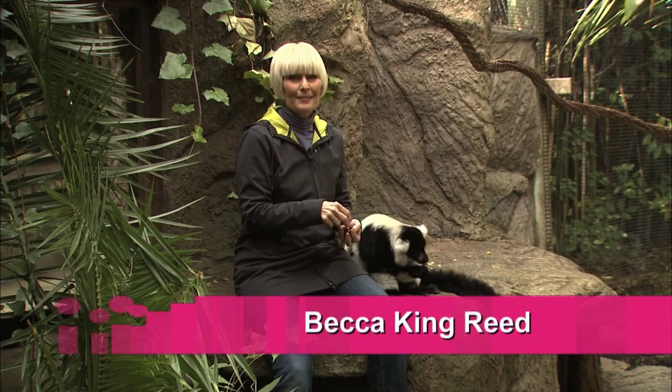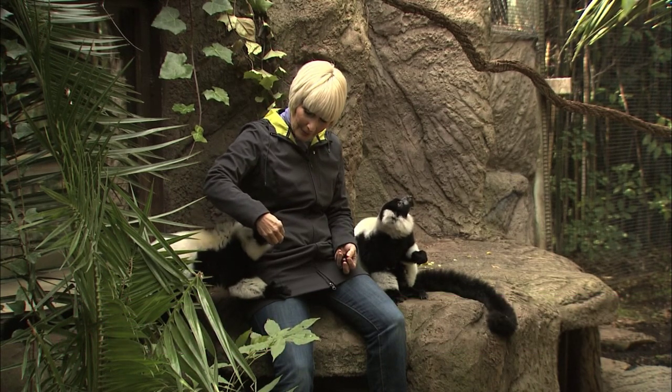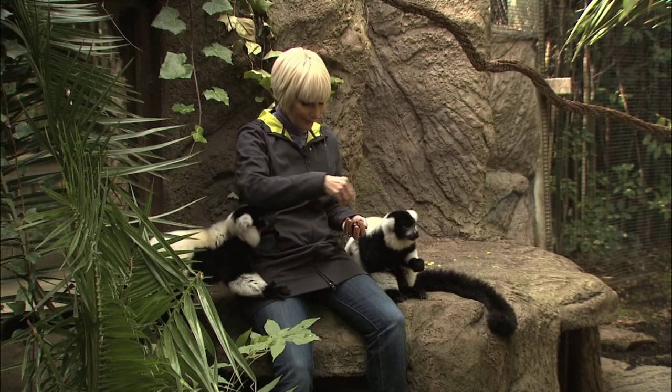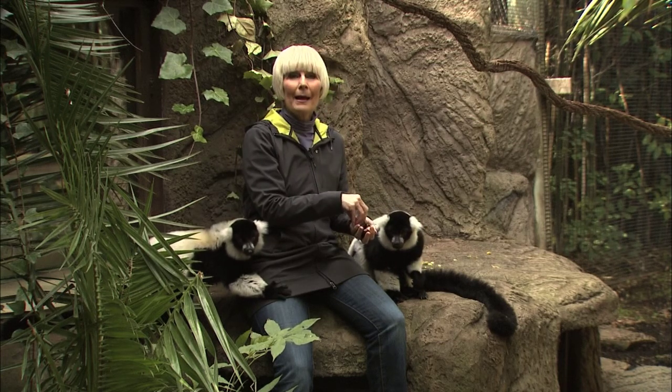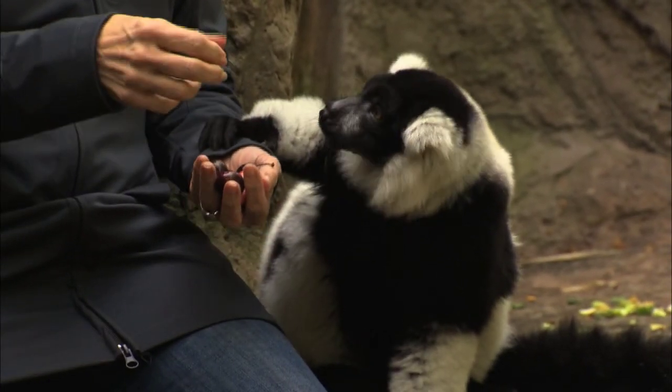Hello and welcome to This Is Us. I'm Becca King Reed and this week we're at the Happy Hollow Park and Zoo and I'm with the lemurs — they are so gentle. They're beautiful creatures from Madagascar. They're hungry, they like fruit, and they're endangered.